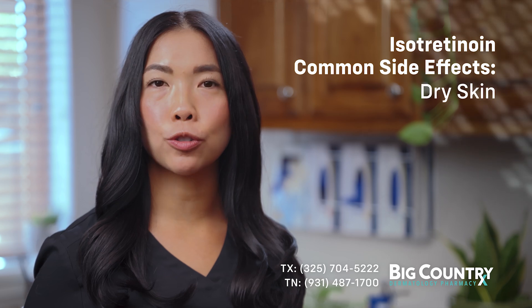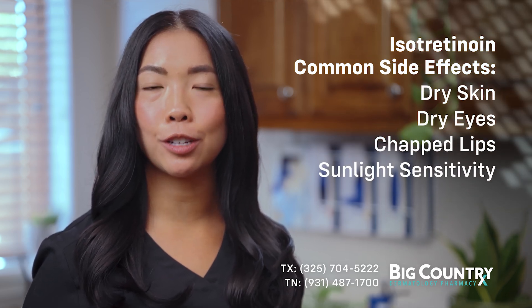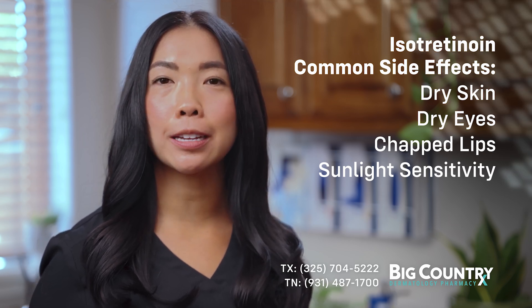The most common side effects of isotretinoin are dry skin, dry eyes, chapped lips, and increased sensitivity to sunlight. Patients may notice acne worsen before it gets better. It is recommended to use moisturizer, chapstick, and sunscreen while taking this medication.